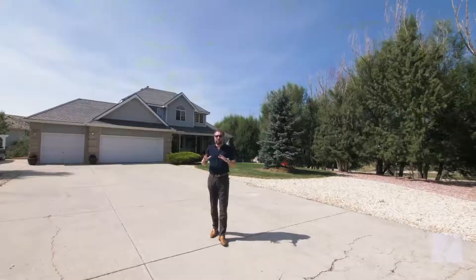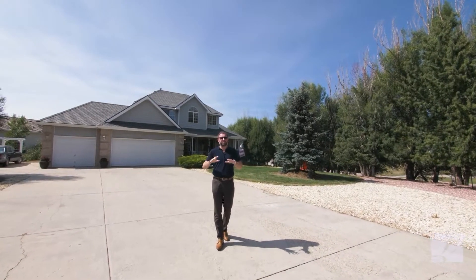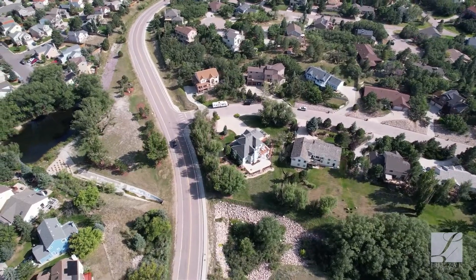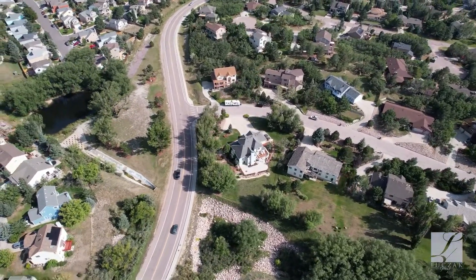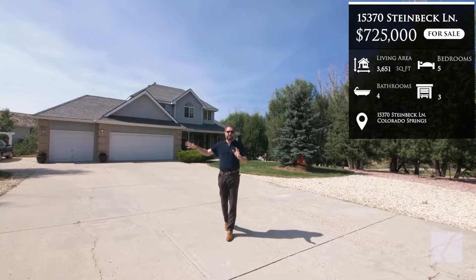Welcome to beautiful Glen Eagle, one of the most sought-after neighborhoods here in the north section of Colorado Springs. You've got fantastic school districts, great access to fantastic amenities, and all of the new commercial stuff coming around here including Sky Zone, Topgolf, the new amphitheater — everything is just minutes away.